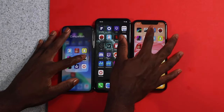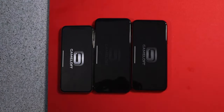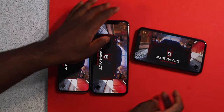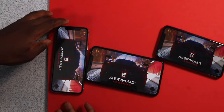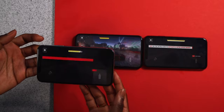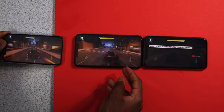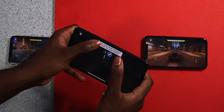Asphalt 9 — three, two, one, go. The iPhone 11s completed first. The iPhone 10 actually holds up really well — it's not lagging, it's not stuttering. Of course the iPhone 11s are handling this like a champ.